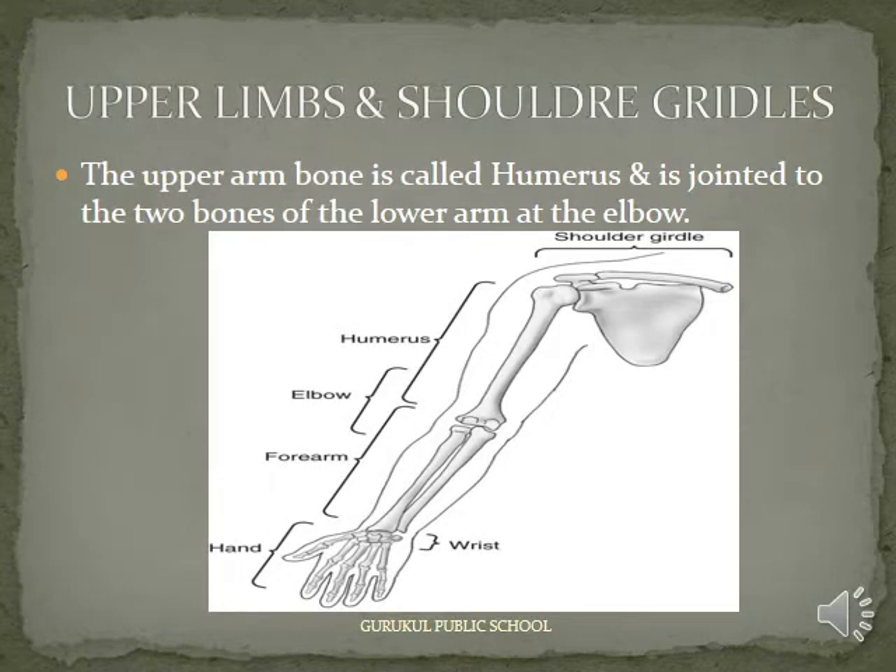The upper arm bone is called the humerus and is jointed to the two bones of the lower arm at the elbow.